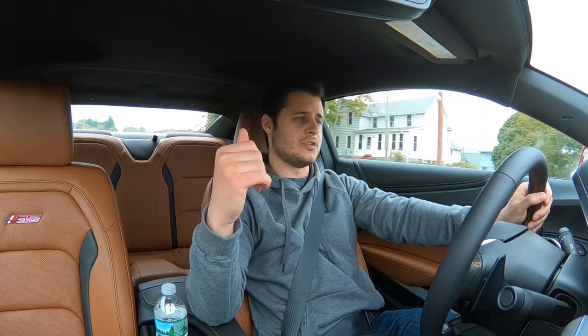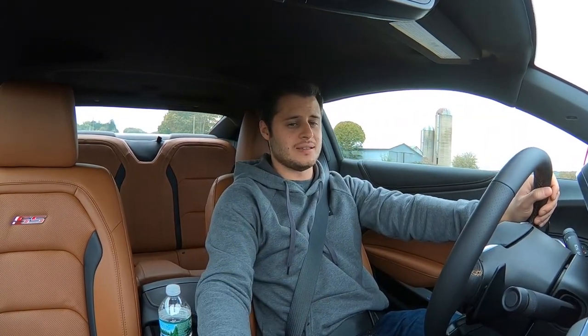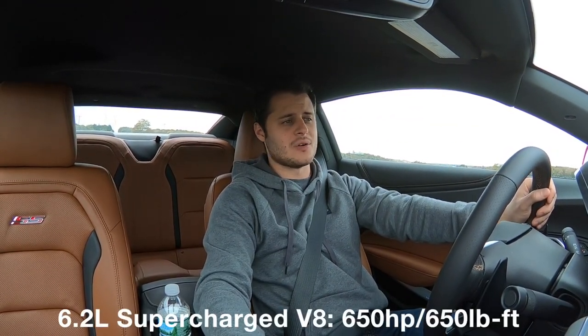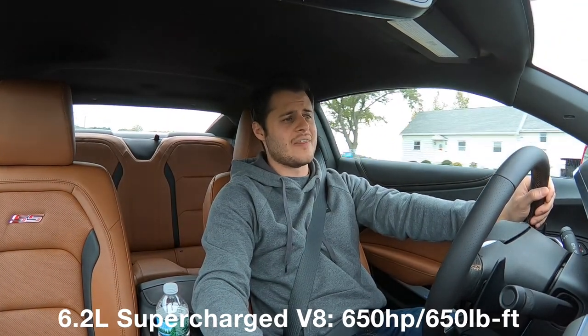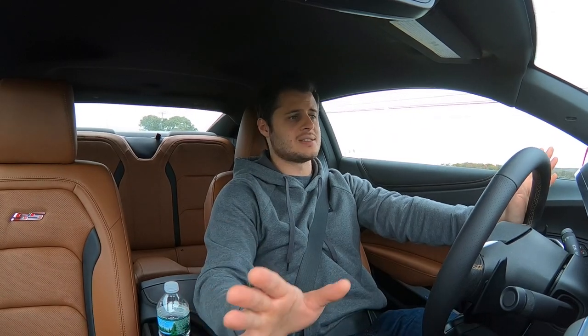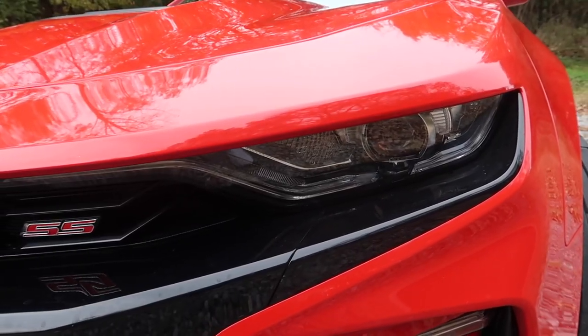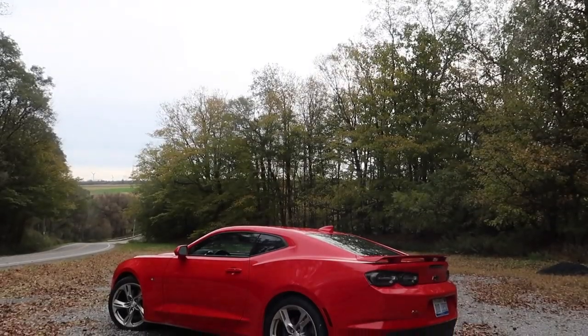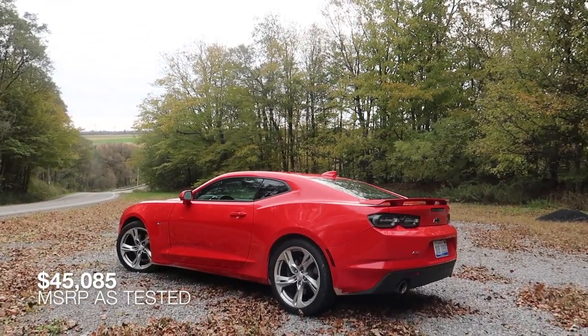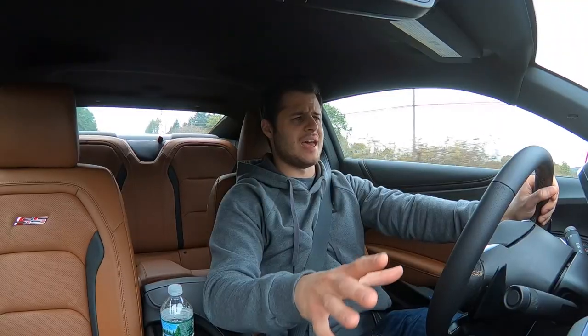Then there's also the 6.2 liter supercharged V8, which is essentially this same engine but supercharged, putting out 650 horsepower and 650 pound-feet of torque — that's in the Camaro ZL1, which is an absolute beast. But for this Camaro SS, at its price point and in its competitive segment, this is a phenomenal engine that makes the car so much fun to drive.